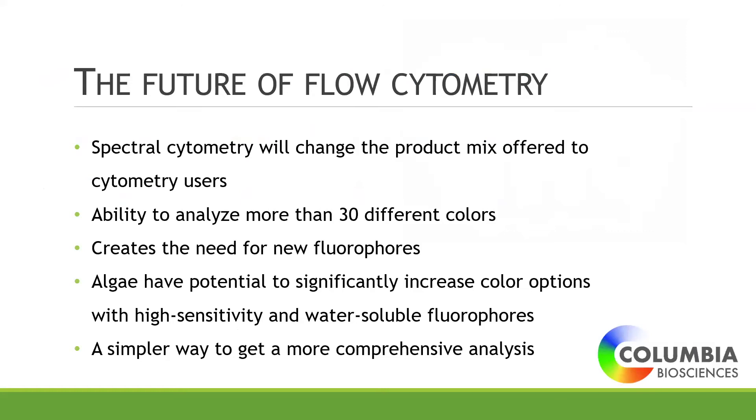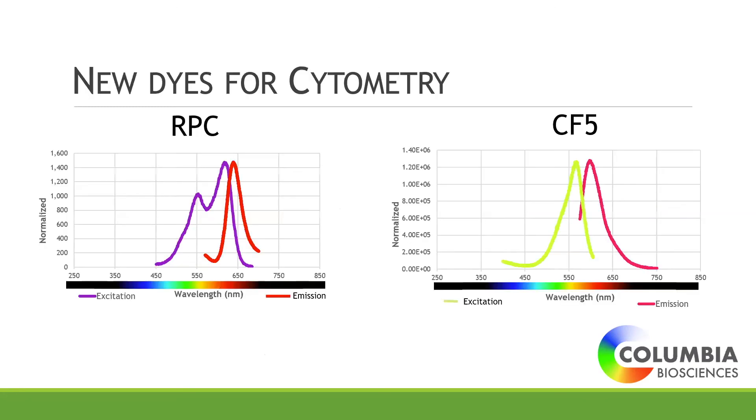Tying this back into flow cytometry: spectral cytometry has emerged and people are excited about the ability to do 30 different colors, which creates a need for new fluorophores. Algae have the potential to significantly increase those color options with highly sensitive, water-soluble fluorophores. We have put together two new dyes for cytometry. The first is RPC, a combination of RPE and APC, with emission around 642 nm that excites off both green and red lasers. The second is CF5, a spectrally distinct phycoerythrin that excites off the green laser and emits around 614 nm.